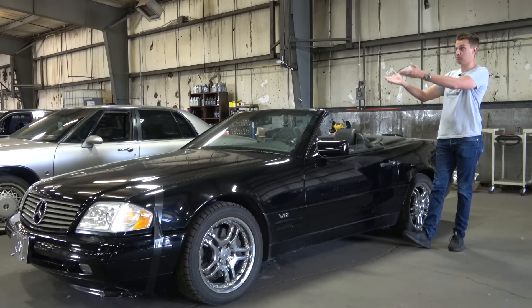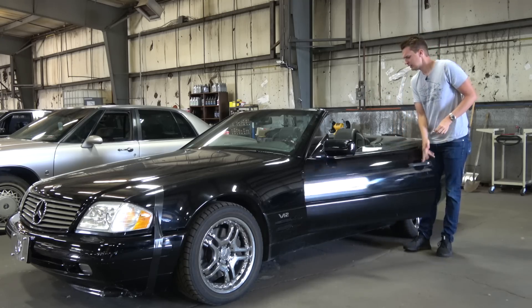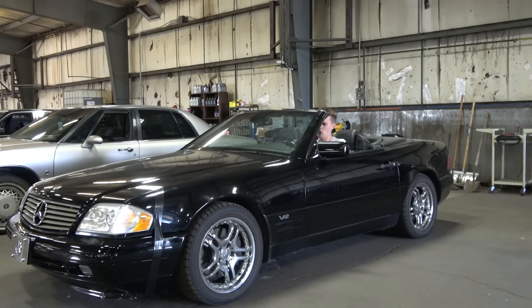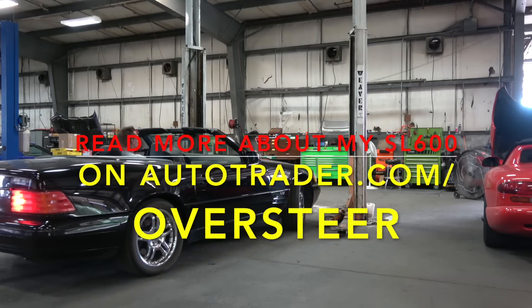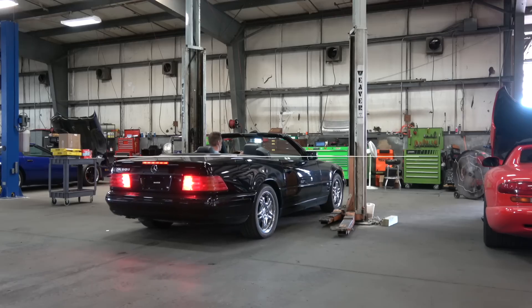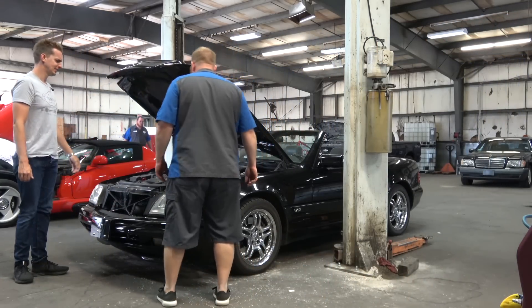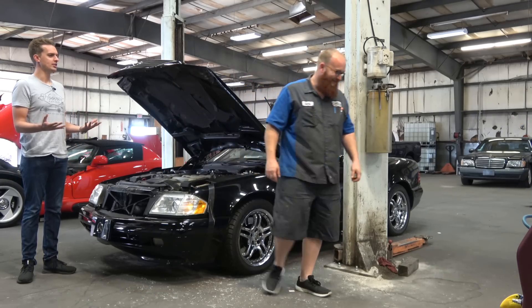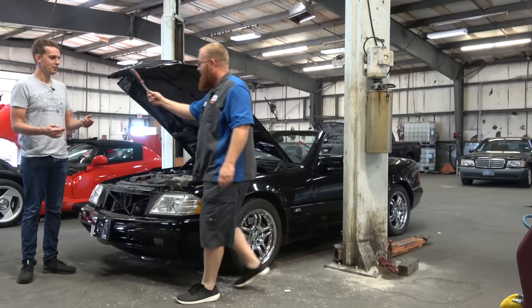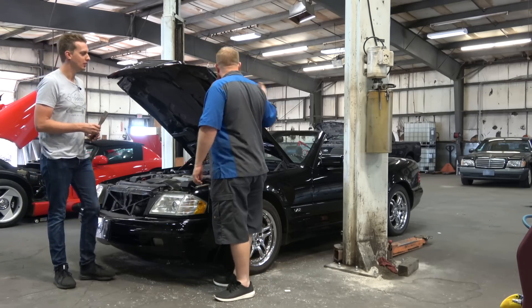I have the Car Wizard to help me — he's got a lift ready and he's going to give me some jobs to do while he figures out what's going on with the top and other things. So I'm going to pull it over there. While I'm doing this, he's going to be getting the car up in the air to check out the leak, look at the convertible top, and the air conditioning.